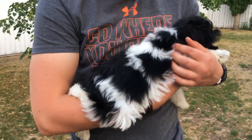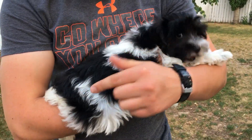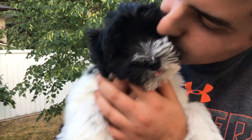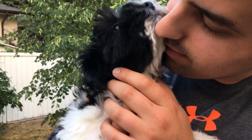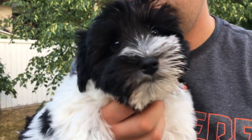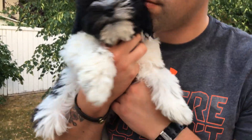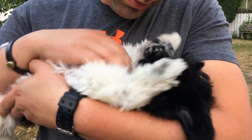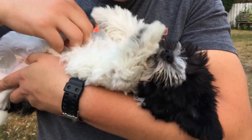We call them Pebbles because of the obvious four marks on his back like stepping stones. Both puppies are so cuddly, super sweet — they just want to be loved and love you back.